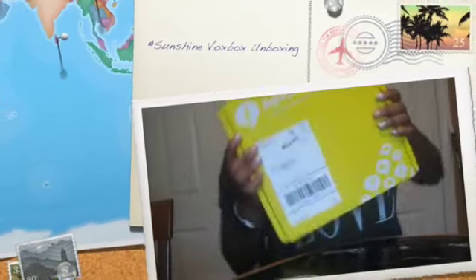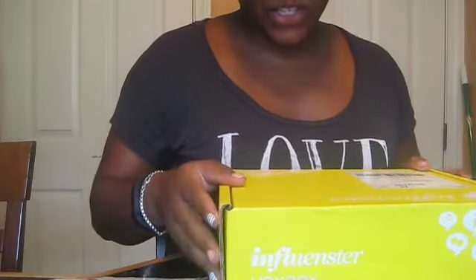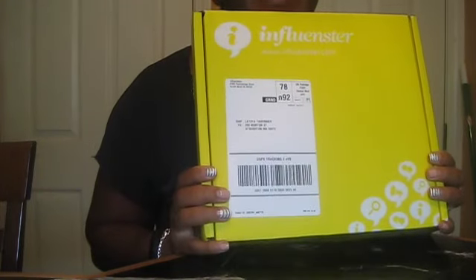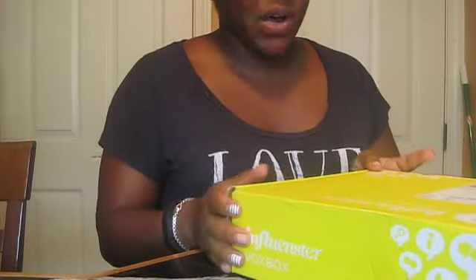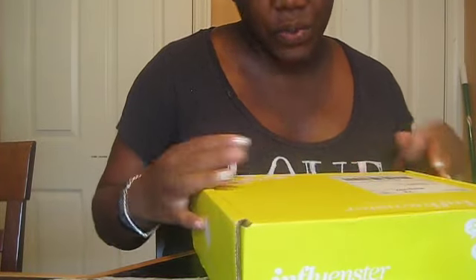Let's see what goodies we got up in here. Hey guys, welcome back. It's your girl Toy T. I'm actually doing an unboxing of my latest Influencer box. I haven't had one in so long — I missed Vox boxes, and finally I got chosen again. So excited to see what's in here. I think it's the Sunshine Vox Box. Beggars can't be choosers, so let's see what's in here.